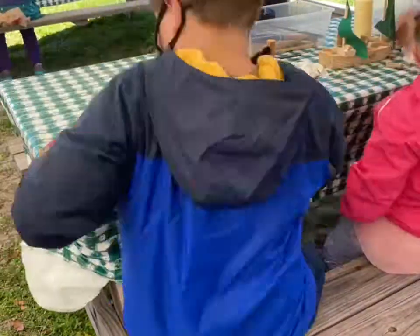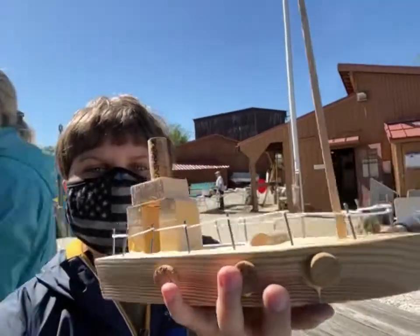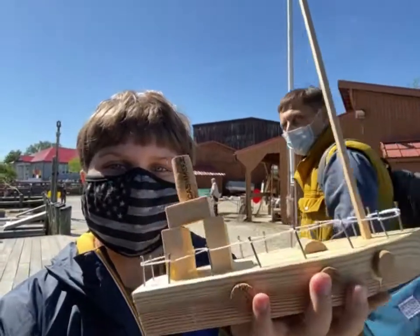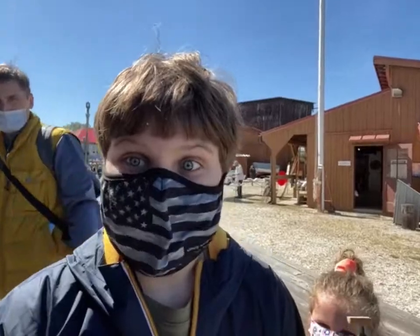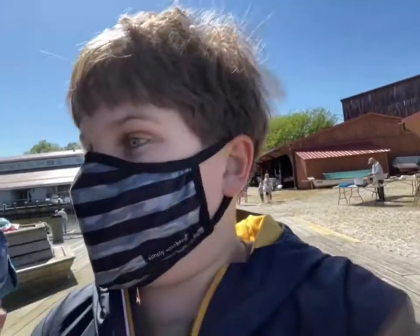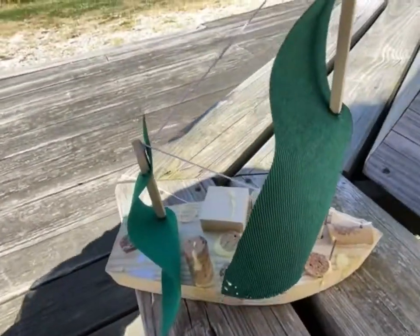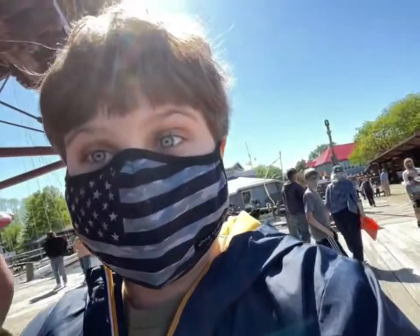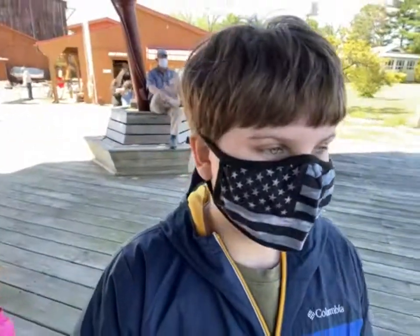So guys, here's the boat that I managed to create — it's pretty cool. Now things are going to get even better with a real boat ride. The boat is right there. My sister also wants to show her boat — here's my sister's boat, it's pretty cool. Now we're going to go on to the real thing — the real boat.